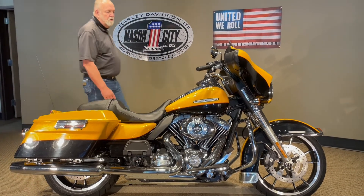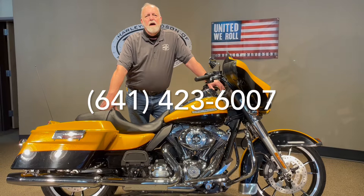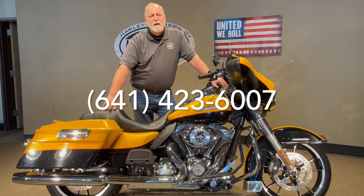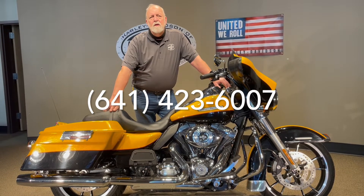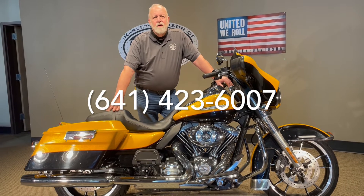For more information on this, you can reach us at www.harleyofmc.com. Click on Pre-Owned and you'll see this one and many others. If you'd like to finance, we can do that right over the phone for you in just a matter of minutes. We can ship to all 50 states and take care of whatever you need over the phone.